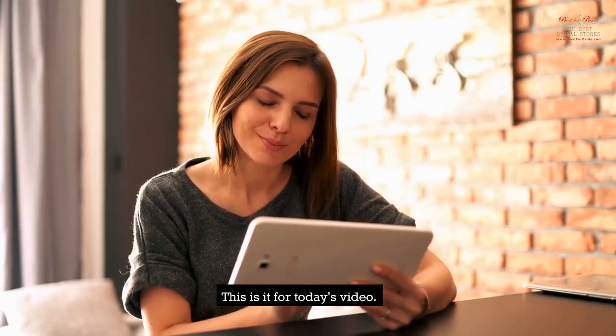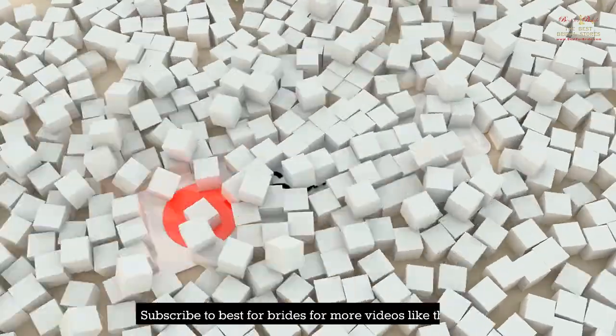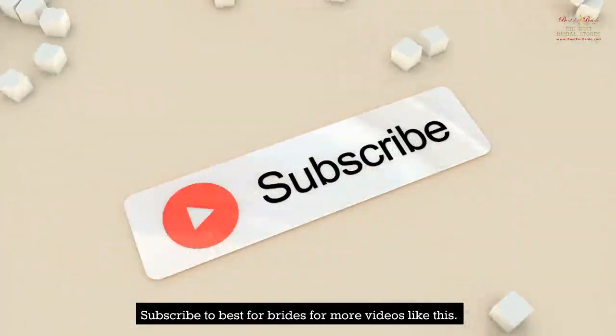This is it for today's video. Do let us know what you think about it. Subscribe to Best for Brides for more videos like this.